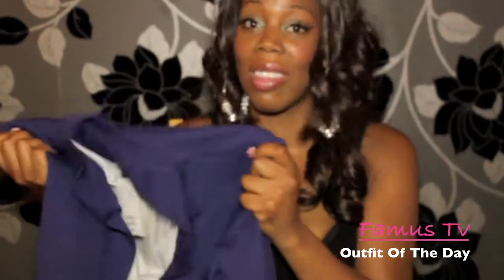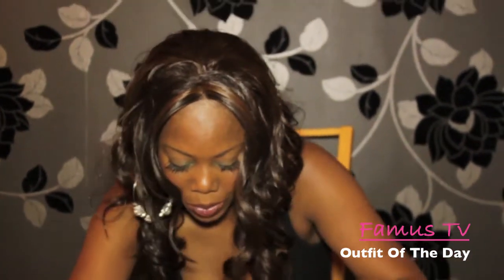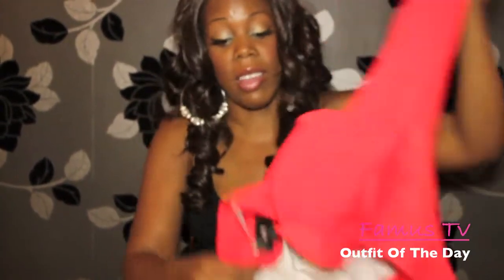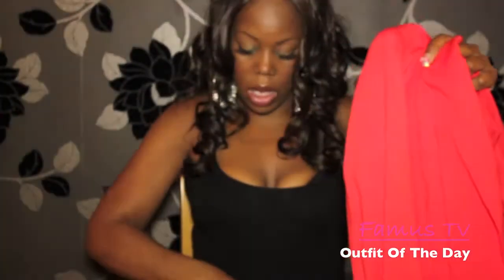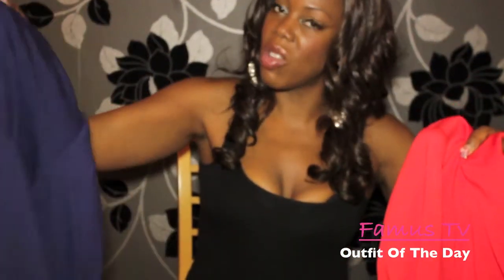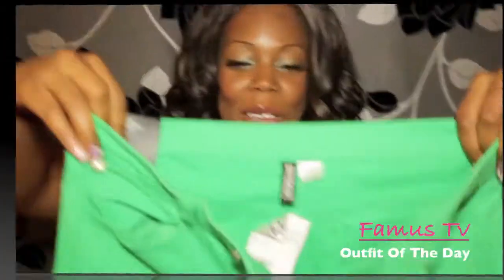I also went to Bershka — they're about £40 there — not as bad as Topshop, but H&M have done it and the quality is still just as good. I also got it in red as well. The blue is not as bright, maybe you could wear it to work. But the red is just pow, in your face, looks really really good. Same price as well, so I got two of these today, both £24.99.